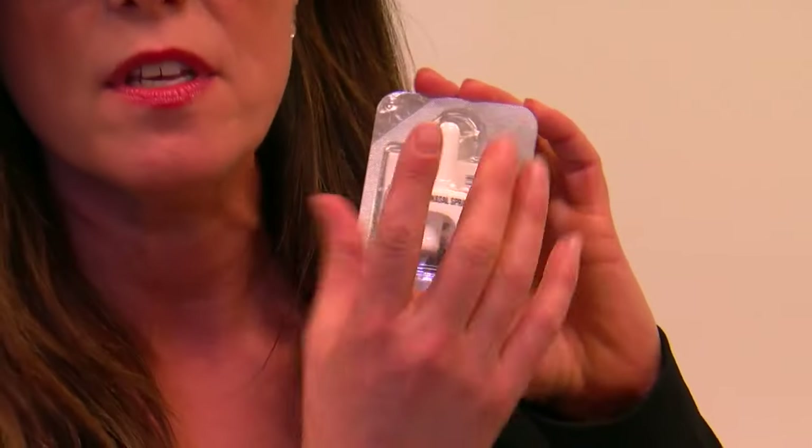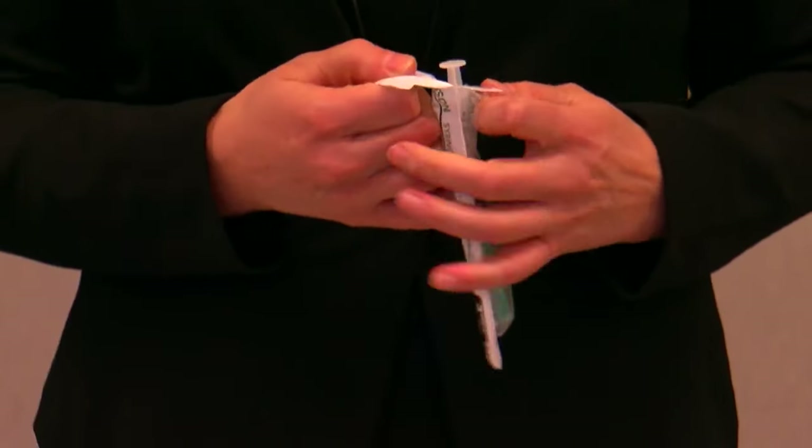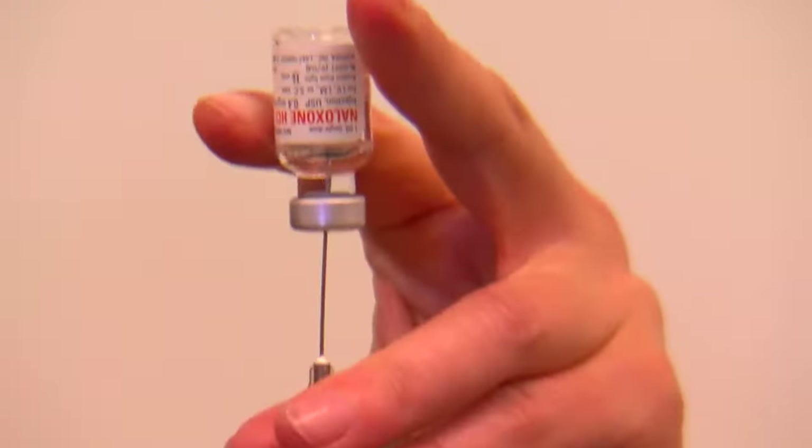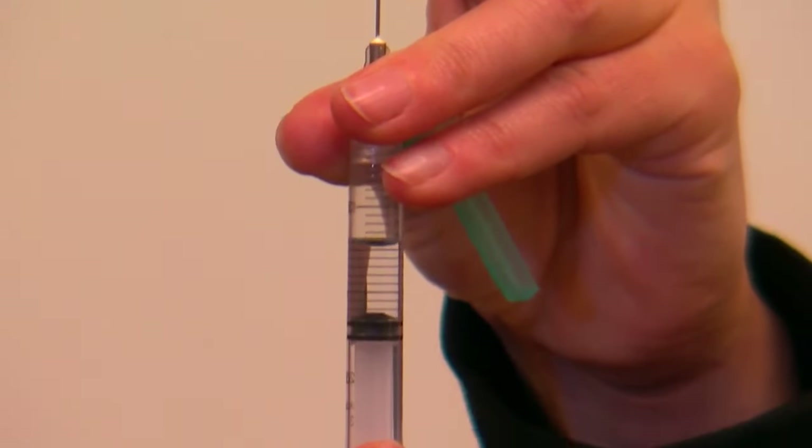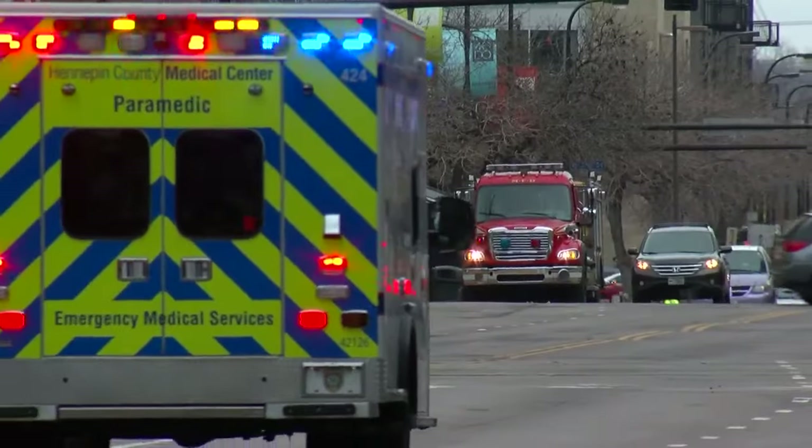Naloxone comes in a nasal spray or in an injectable form. If you're using a needle, it has to be injected into the thigh, shoulder, or glutes. Once the drug has been administered, you give rescue breaths until help arrives.